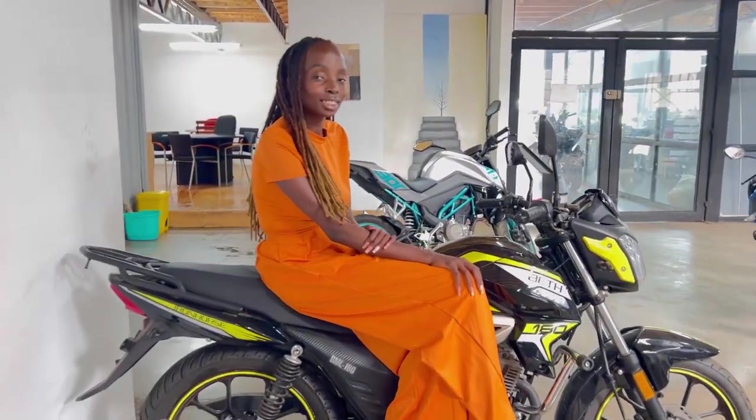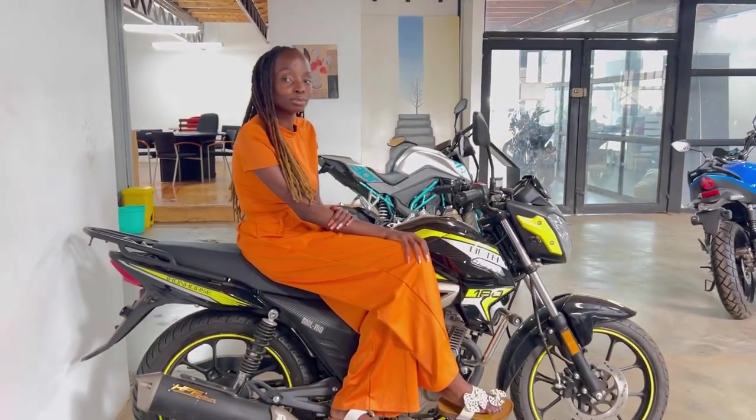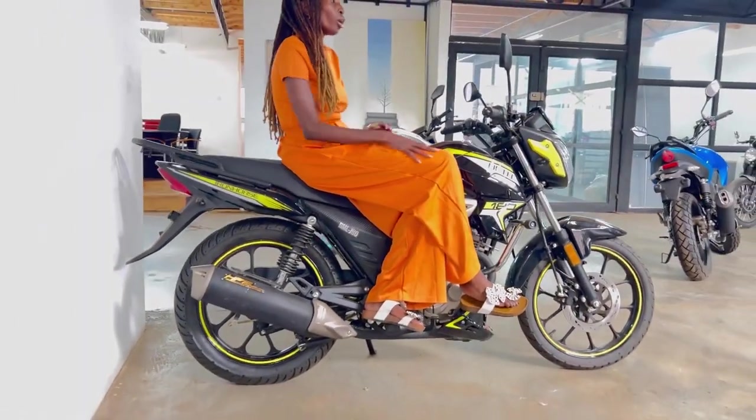So this is your second bike from Path Mobility — yes, this is the 180cc. Tell us more about its fuel consumption, what is the target market, and exactly what kind of people are buying this bike?